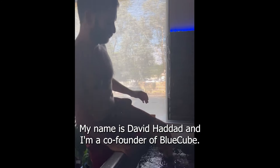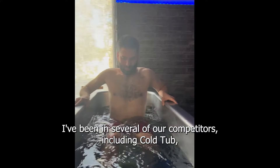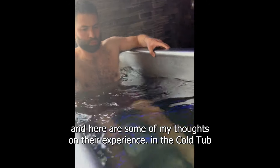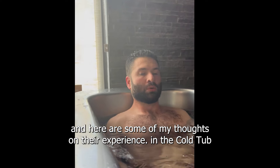My name is David Haddad and I'm a co-founder at BlueCube. I've been in several of our competitors, including Cold Tub, and here are some of my thoughts on their experience.